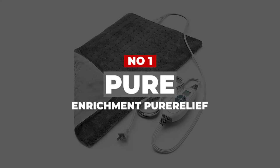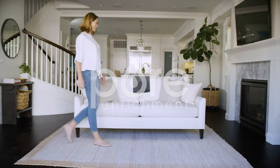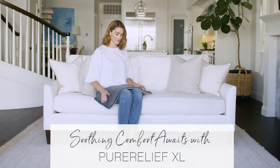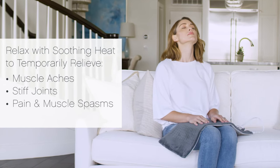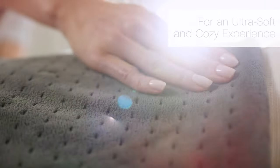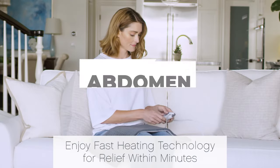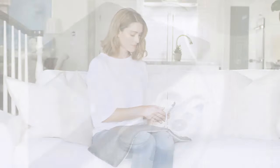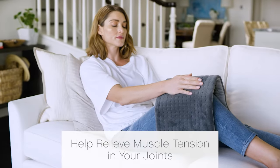Number 1: Pure Enrichment Pure Relief. The Pure Enrichment Pure Relief Heating Pad is one of the best-selling warming pads on the market today. Part of what makes it so popular is that it comes with a multitude of features designed to give you quality and customized pain relief. This extra-large heating pad is designed for full-body relief, aimed at treating sore muscles in your arms, shoulders, back, abdomen, and legs. The material is made from soft, thick microplush fibers, giving you ultimate comfort and durability.